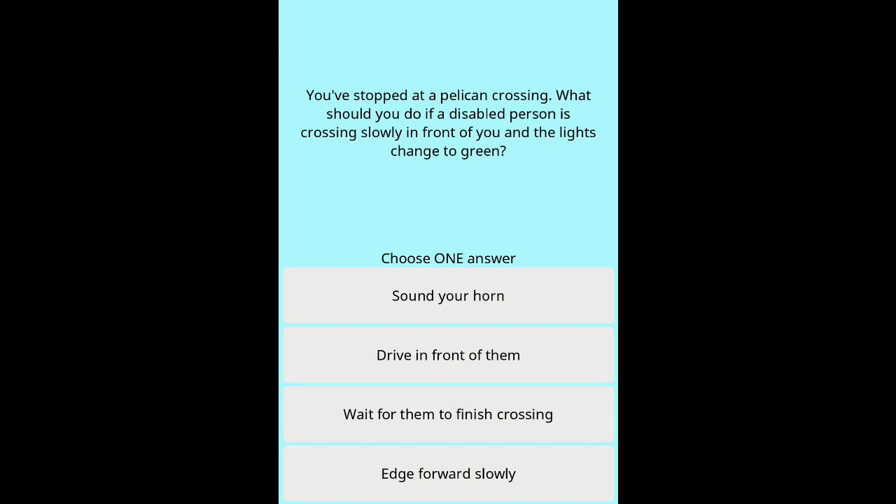Question 33: You've stopped at a pelican crossing. What should you do if a disabled person is crossing slowly in front of you and the lights change to green? Options: Sound your horn. Drive in front of them. Wait for them to finish crossing. Edge forward slowly.